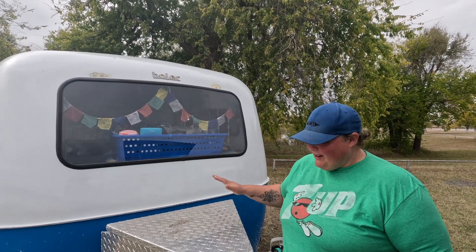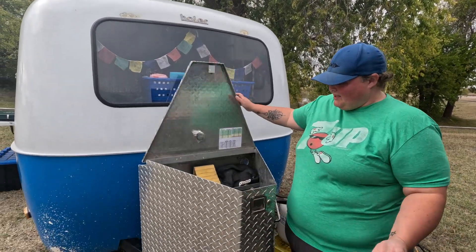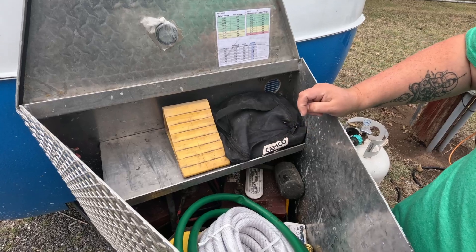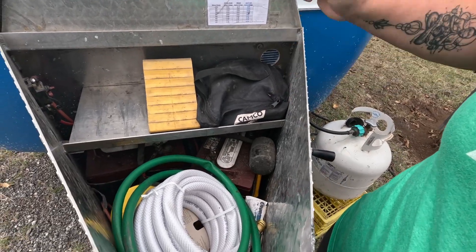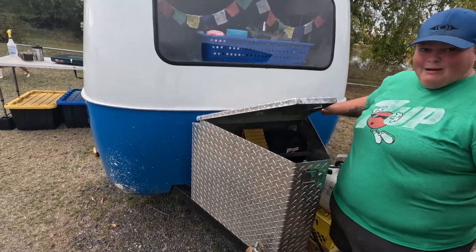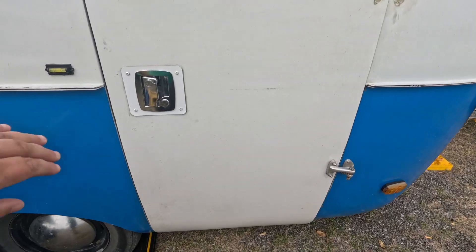Also at the front of the bowler, we've got our custom-made lockbox, which houses our battery system — two 6-volt Trojans wired in series. We also keep chalks, blocks, extension cords, and cables in there because we can lock it up. Now that we've done the outside tour, let's head inside and have a look.